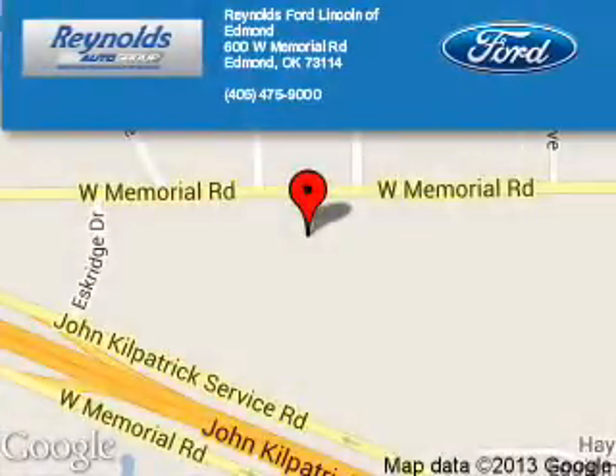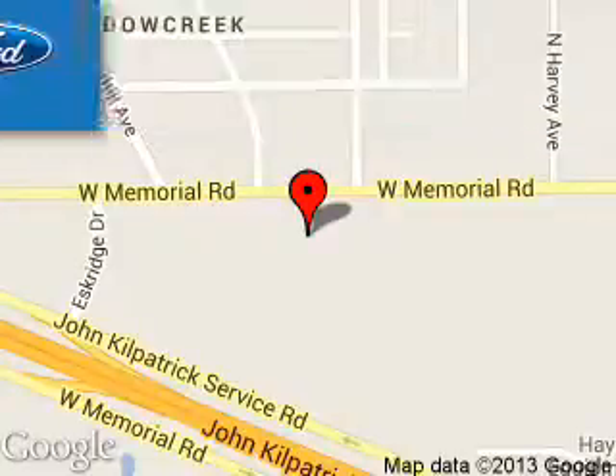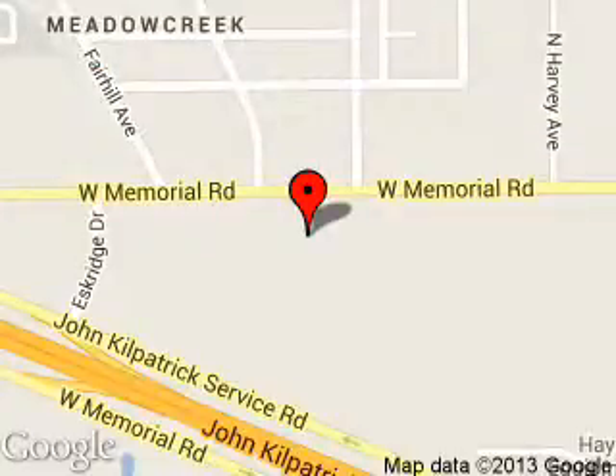Reynolds Ford of Edmond is dedicated to doing everything possible to ensure that the experience you have selecting your next vehicle is a pleasant one. We are located at 600 West Memorial Road, Edmond, Oklahoma, 73114.